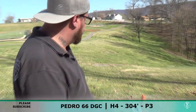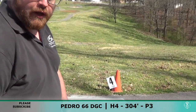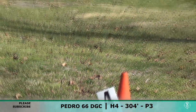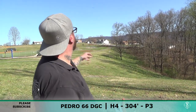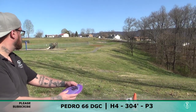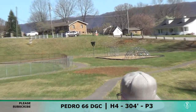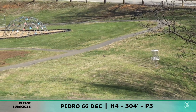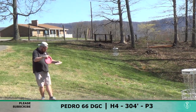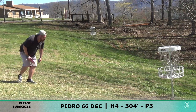Hole number four here — it's funny, we were walking out the hill and I told Amanda I was going to guess the distance and I guessed 305. As you can see I was way off — it's 304. So it's pretty long, right up through there. There's a little bit of a tailwind so I'm gonna have to turn this Cahoo over. Let's see what we're gonna do. Oh wow!